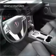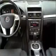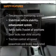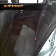Power door locks, power windows, power steering, cruise control, and alarm system. And for your peace of mind, the following safety equipment is included. Call today to schedule a test drive.